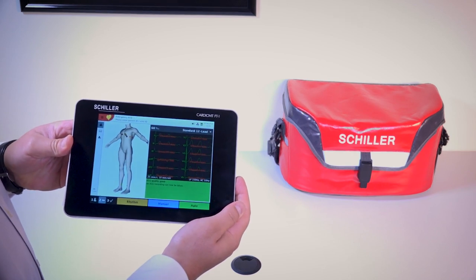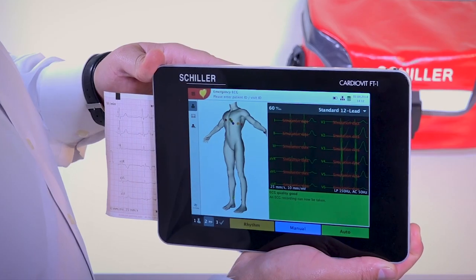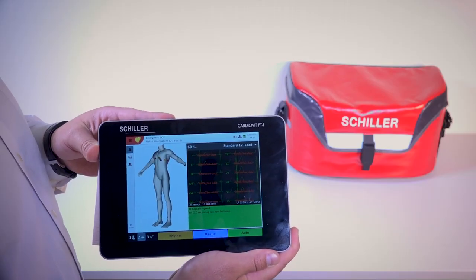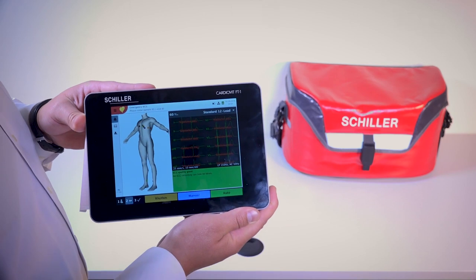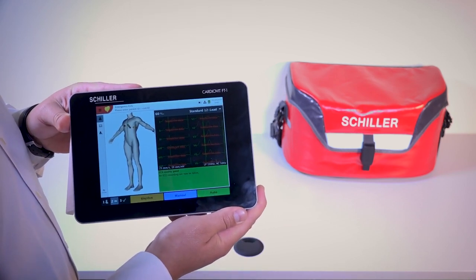Again, it comes standard with our ECG. It's an 8-inch multi-touch screen display and has a thermal printer for a 12-lead ECG. It's revolutionizing the ECG market with its new 1-2-3 workflow, which makes it simple to care for your patients in the best and fastest way possible.